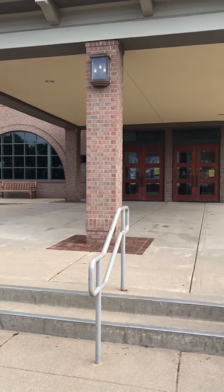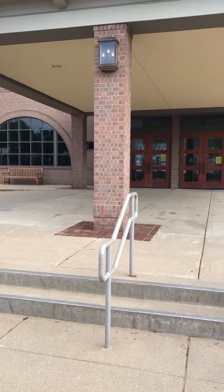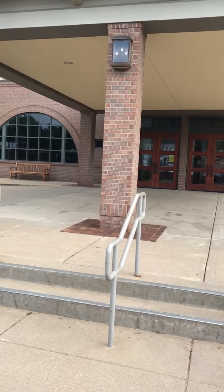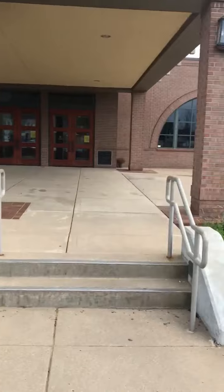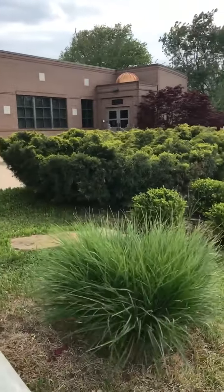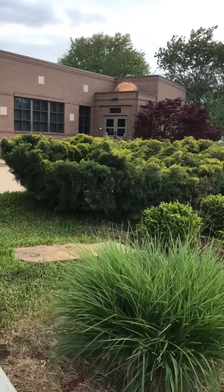Hi friends, this is Janet. I'm at Bnei Amuna Synagogue. We're going to have to do our videos of Bnei Amuna in several different takes because so much has changed. This is a little bit of the outside across from the parking lot. And down here, if you see that gold dome, that represents the original dome on the building that has been destroyed.